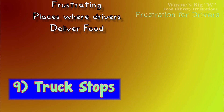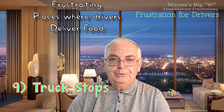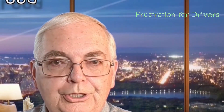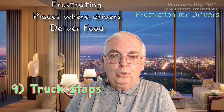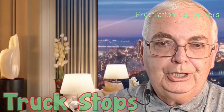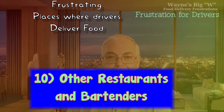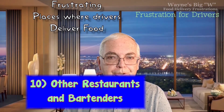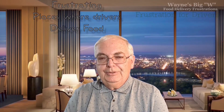Number nine: truck stops. Sometimes a trucker comes into town and wants to order food but can't drive his truck to a restaurant. Make sure you give clear directions — one of the best things is to have the driver call you when they arrive at the truck stop so you can guide them in. Number ten: other restaurants and bartenders. Sometimes people who work at restaurants get tired of their own food and order delivery from another restaurant. I've even delivered to bartenders.